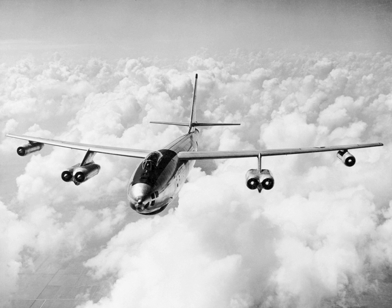Crew workload was high, with only three officer crew members to keep the B-47 flying right. Boeing's B-52 Stratofortress, in contrast, generally had six crewmen — five officers and one enlisted — with far more internal cabin space.